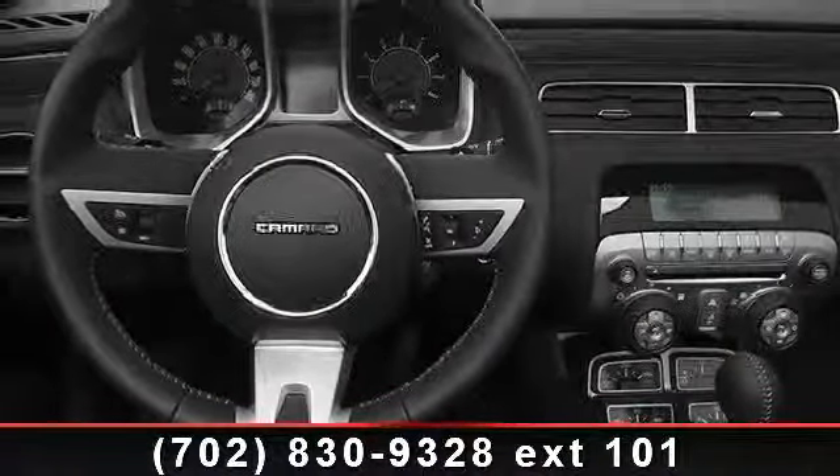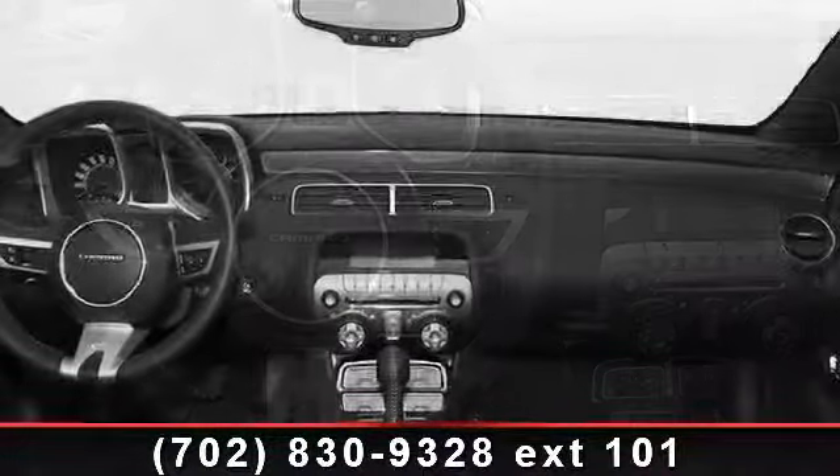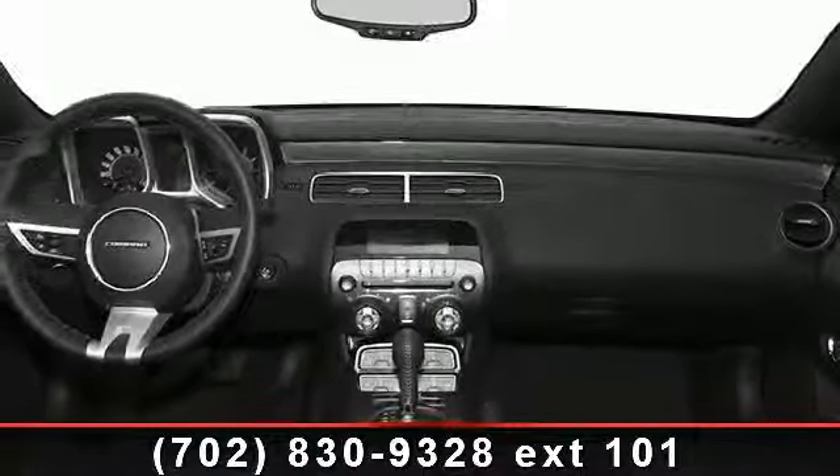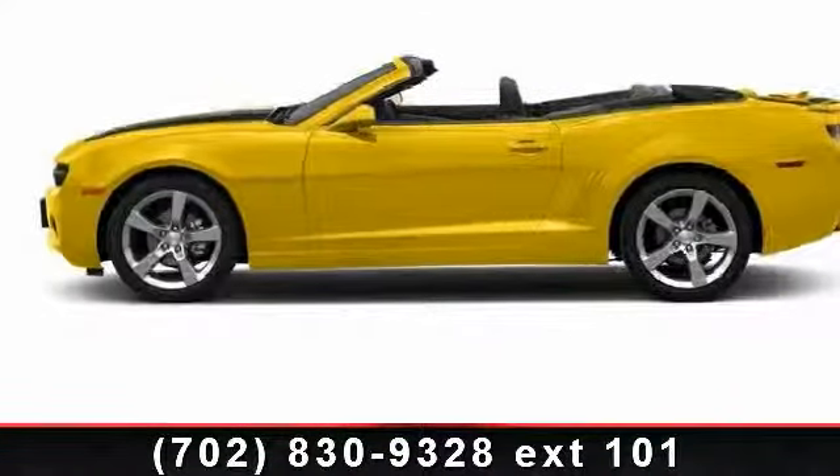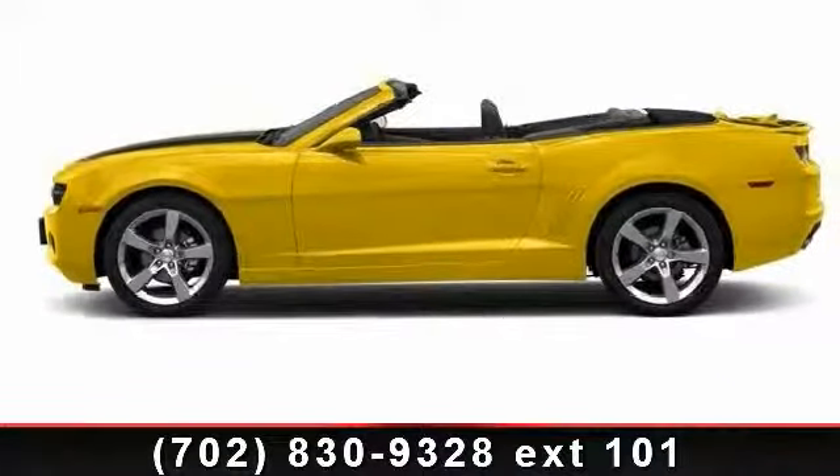If you are looking for a solid pre-owned car, this might be the one. This vehicle shows low mileage and provides a smooth ride. Let us put you in the driver's seat today. Call or click to contact your dealership.